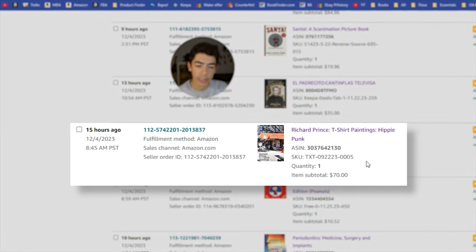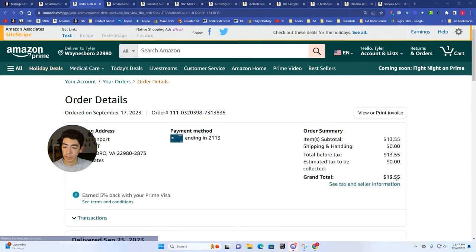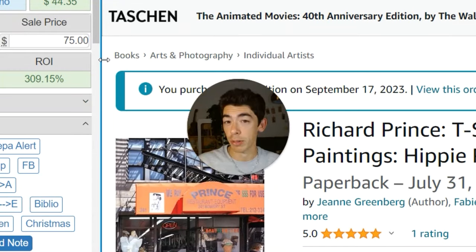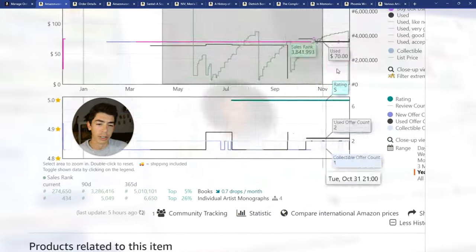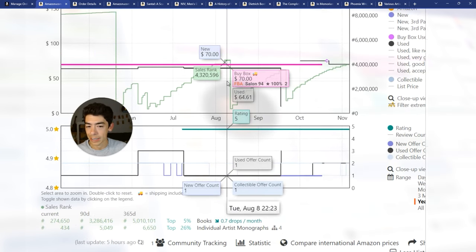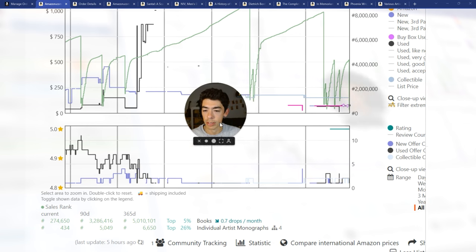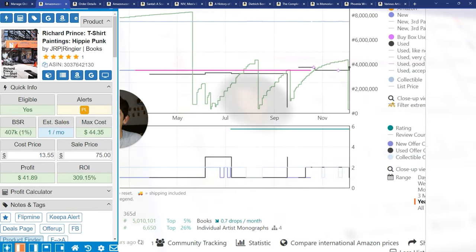The next book we sold is Richard Prince T-Shirt Paintings. This sold for $70. I bought it on September 17th for $13.55 — we made a $42 profit, a 309% ROI. That's not bad on a $13.50 investment. If you're starting out, focus on books under about $17 that you can potentially sell for $50, $60, or $70. I followed this on Keepa Deals; it had a few selling drops in the $65–$70 range and then one day dropped from $64 all the way down to $9.55 plus shipping. So I picked up a copy for a $42 profit — a great book.